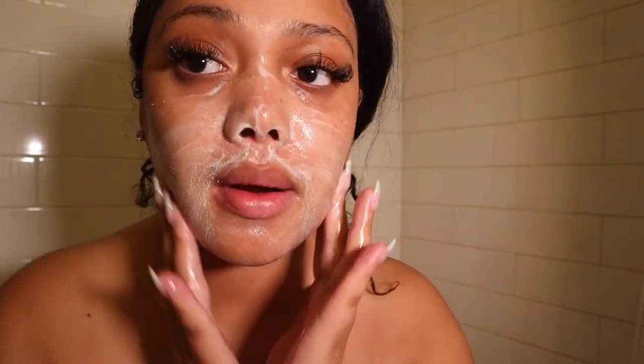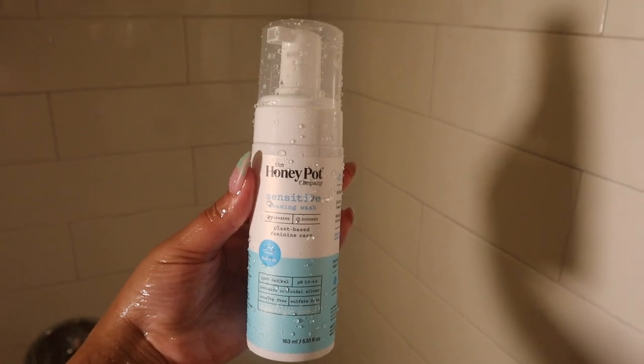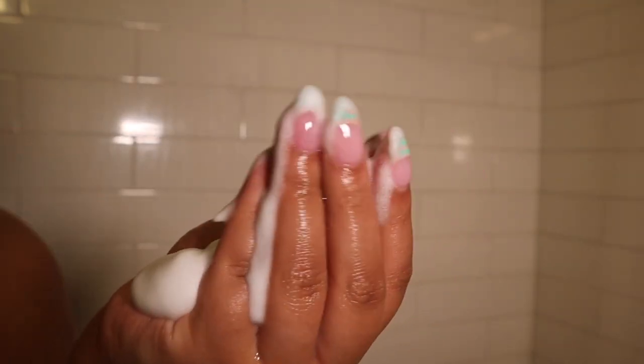Now I'm going in with my Honeypot Sensitive wash. I love to use this because it's super mild — all the other ones are a little bit too strong for me. I've actually been using it for a few years now. I love supporting Black businesses.